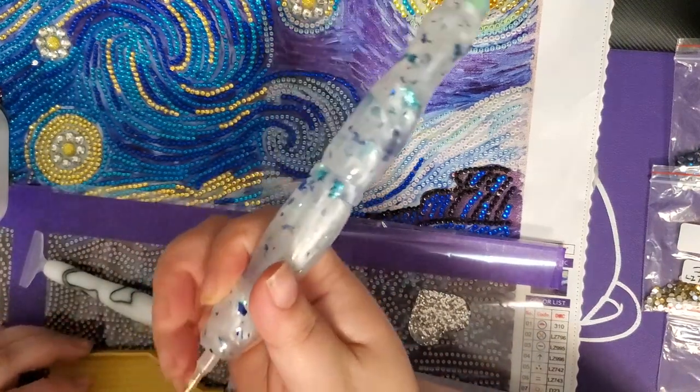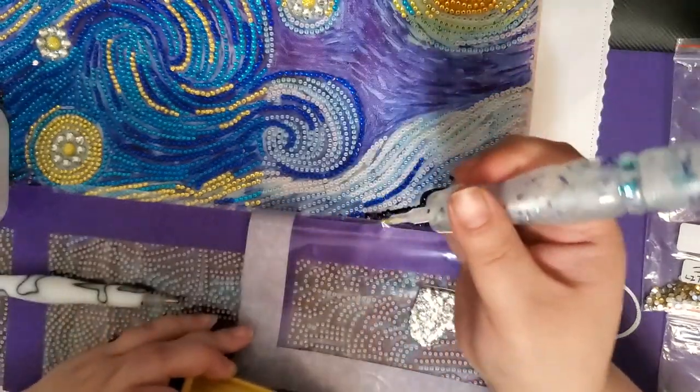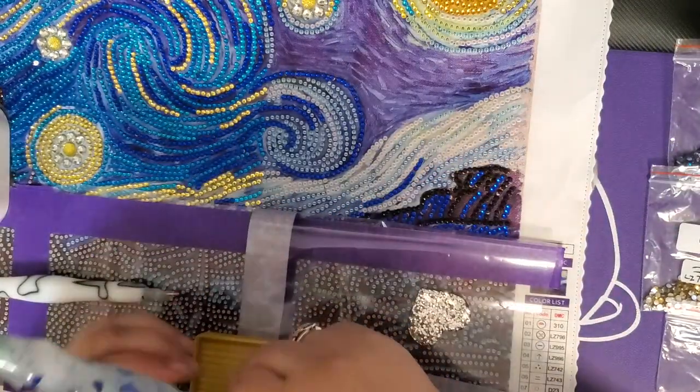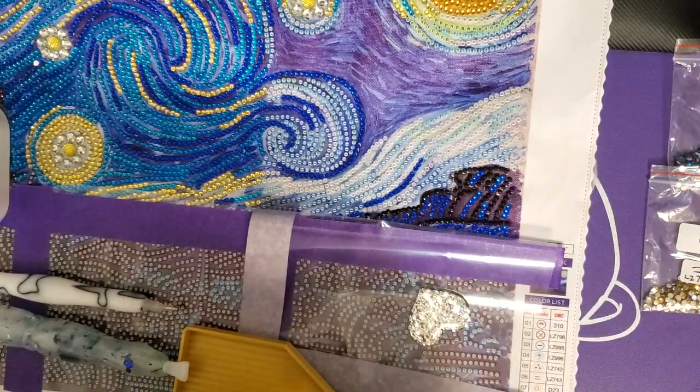I was actually planning on doing something a little different this week, but there have been tag questions making the rounds, so I decided to go ahead and answer those tag questions from Crafting with Shea while they're still relevant.